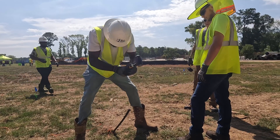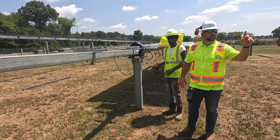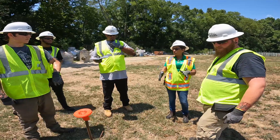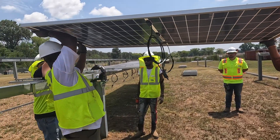Our Power Up Academy is a one-week training opportunity for all new hires here at Blue Ridge Power. It is a hands-on experience where we focus on safety, tools, and solar mechanical installation.